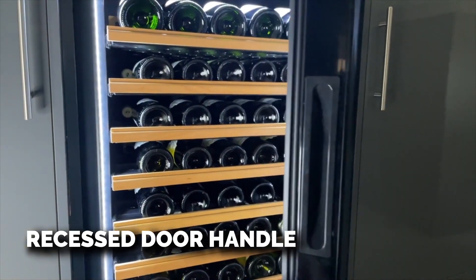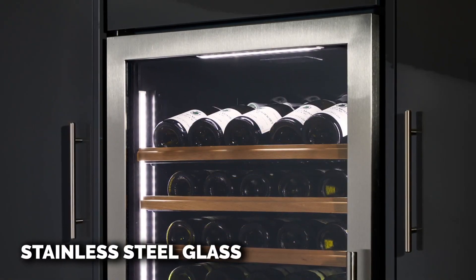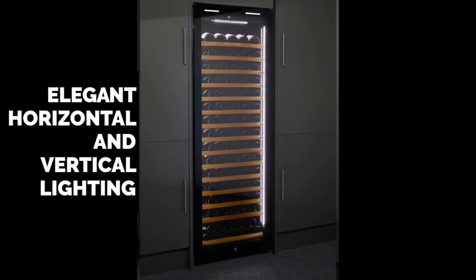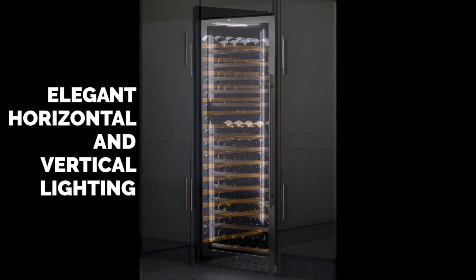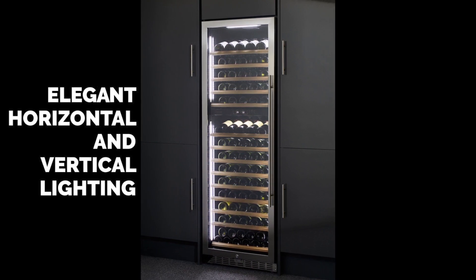Both door types are fitted with locks as standard. The cabinet is fitted with LED lighting down each side and across the top. The cool white LED can be changed to warm white LED at the touch of a button.